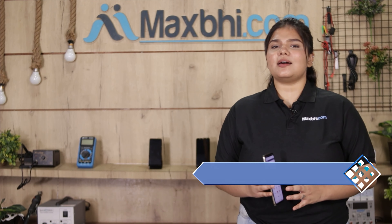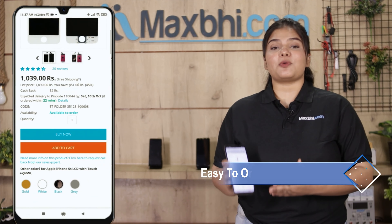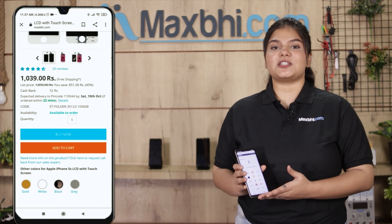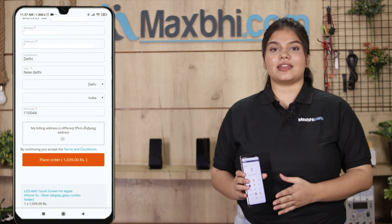Ordering from Maxp.com is very easy and simple. Visit our website Maxp.com, search for your product, click on the product page, and click on Buy Now. Fill in your name, mobile number, and address, then click on Order.